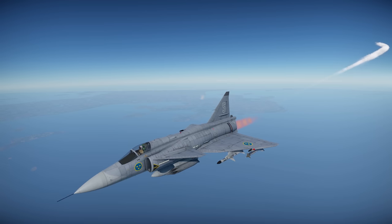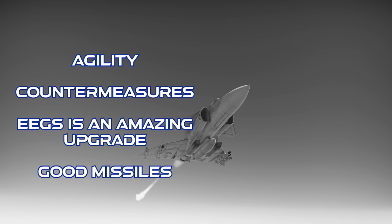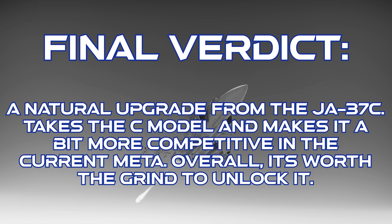To close out on the JA-37D: this jet has great agility, an enormous amount of countermeasures, the enhanced envelope gun sight, and top-end air-to-air missiles. However, it's prone to getting energy trapped in prolonged dogfights, its air-to-ground potential is limited, and it really doesn't get enough ammo for the cannon. The final verdict is that the JA-37D Viggen is the natural upgrade from the 37C, with features that make it a bit more competitive in the current top-tier meta as of early 2023. If you liked the C model, you're going to love this thing, and in my opinion it's worth the grind. Plus, it's a great way to prep for the Gripen. As always, thanks for watching.